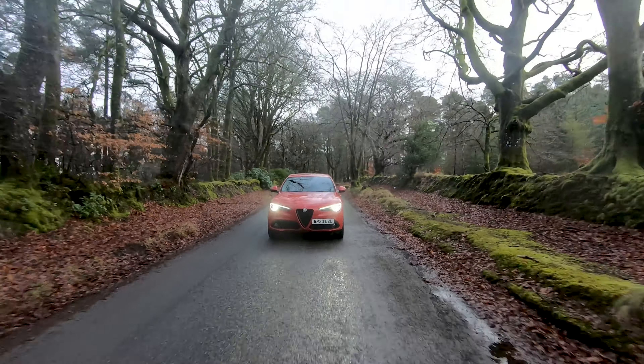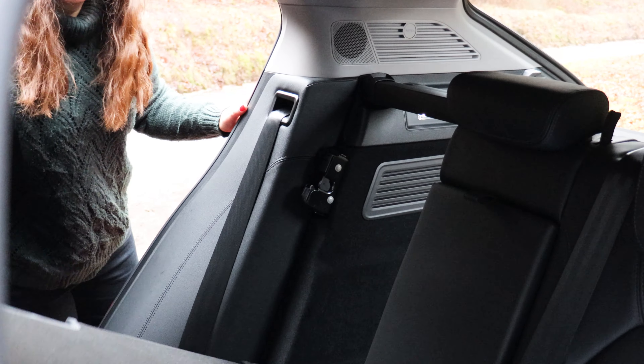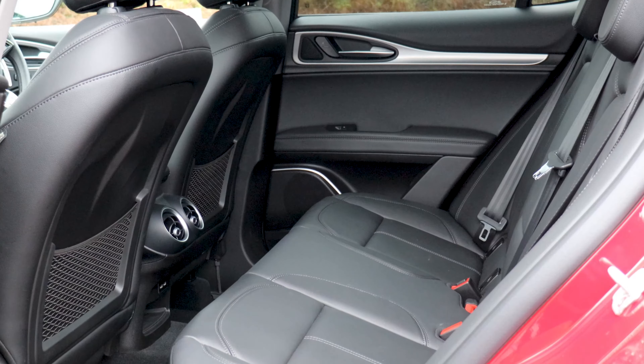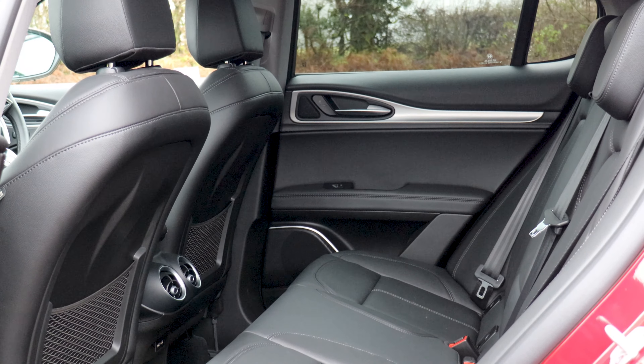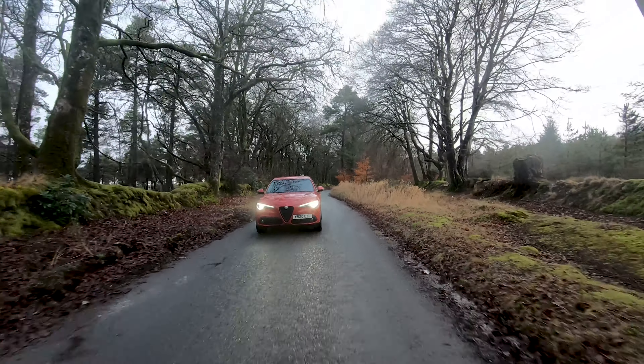As well as being fun to drive, it's also practical with a 525 litre capacity boot and plenty of room for storage and passengers. If you'd like to find out a bit more about the Alfa Romeo Stelvio, just head on over to our website at www.carparisonleasing.co.uk. Thanks for watching!